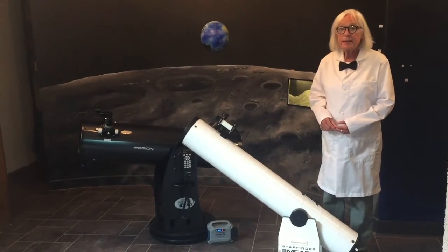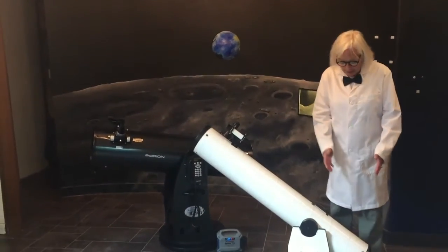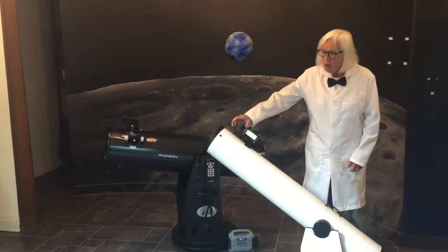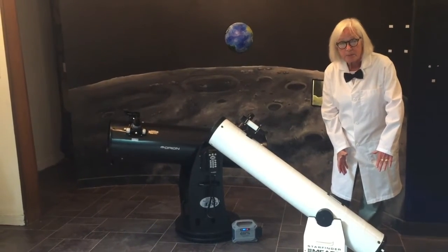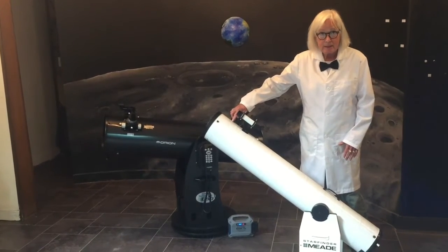This is a six inch Dobsonian telescope. Dobsonians are very simple telescopes. They have a six inch mirror in the rear and they have a smaller mirror up in front. The larger mirror catches the light from space and then it reflects the light up to the mirror at this end of the telescope.